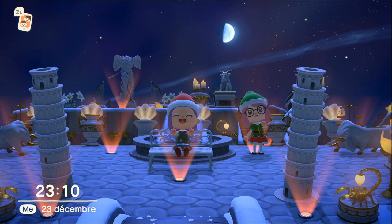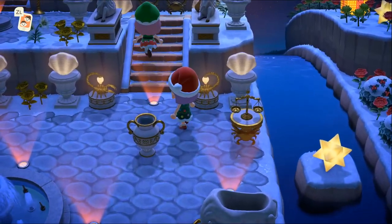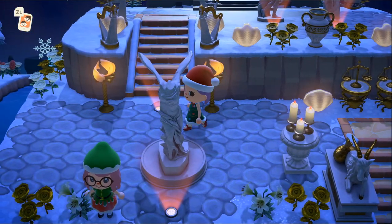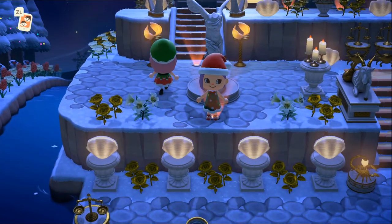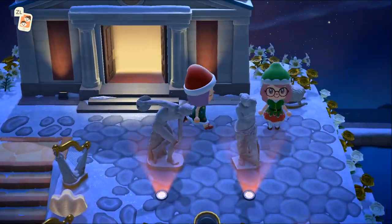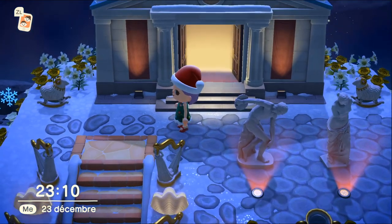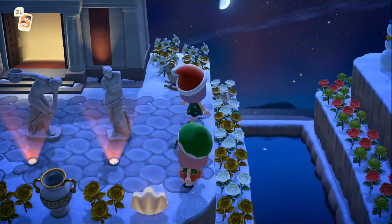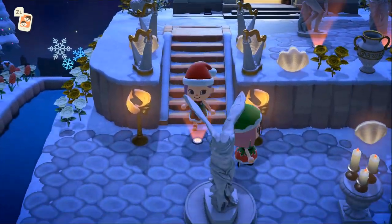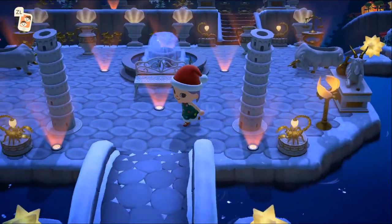Ce petit coin est juste super beau ! N'hésitez pas à me dire pendant la visite quel a été votre coin préféré. Cette statue héroïque, elle est trop belle — je pense que c'est la statue que je préfère de toutes les statues. C'est le musée en fait ! Le mélange de roses dorées et de lys blancs, c'est magnifique, vraiment très très beau. Éléane a toujours beaucoup de fleurs sur ses îles à chaque fois — regardez comme elle s'est super bien accordée les couleurs. Thème très or et blanc, superbe, j'ai pas d'autres mots, c'est magnifique.